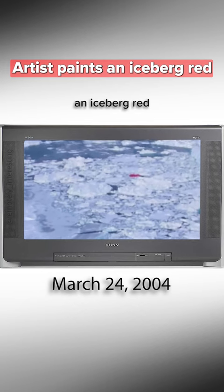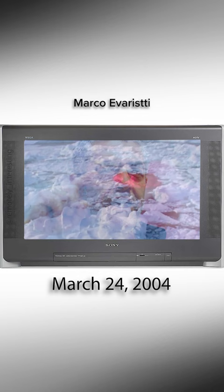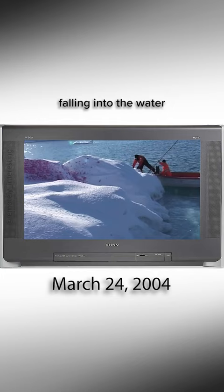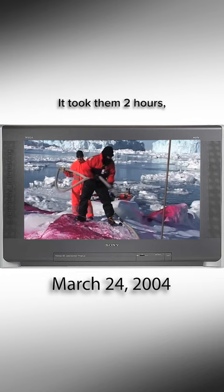An artist painted an iceberg red in a UNESCO World Heritage site on March 24, 2004. Marco Evaristi and his 20-person crew sailed in two icebreakers across a remote Greenland fjord in search of the perfect iceberg to act as his canvas. When he finally found it, he and his team jumped onto the unstable slab, risking falling into the water, and proceeded to pump 780 gallons of food coloring onto it using three fire hoses. It took them two hours working in temperatures close to 35 degrees below zero.